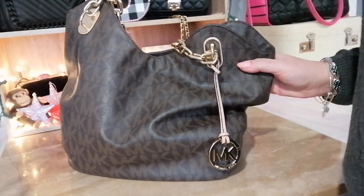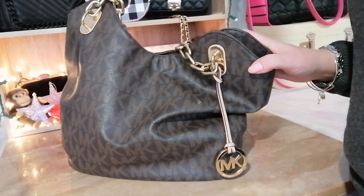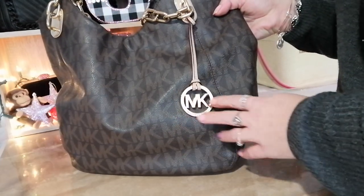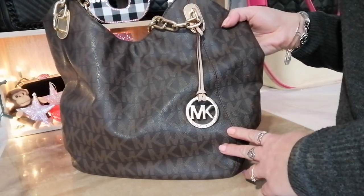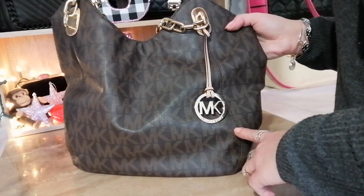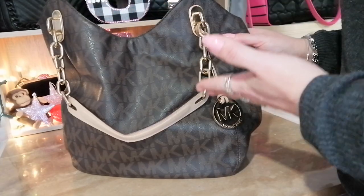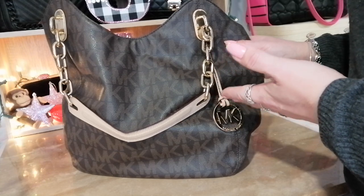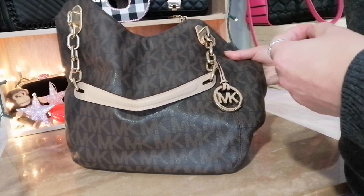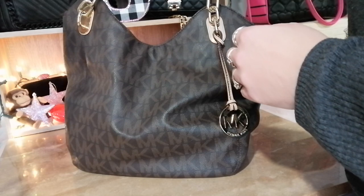Hi guys, welcome back to my channel! I'm so happy to be back and sharing this video with you. I'm going to do what's in my purse today. I received this beautiful Michael Kors bag for Christmas from my honey — it's a pre-loved bag but in excellent condition. I've been searching online to find the name of this bag but I can't find it, so if any of you guys know, please let me know.